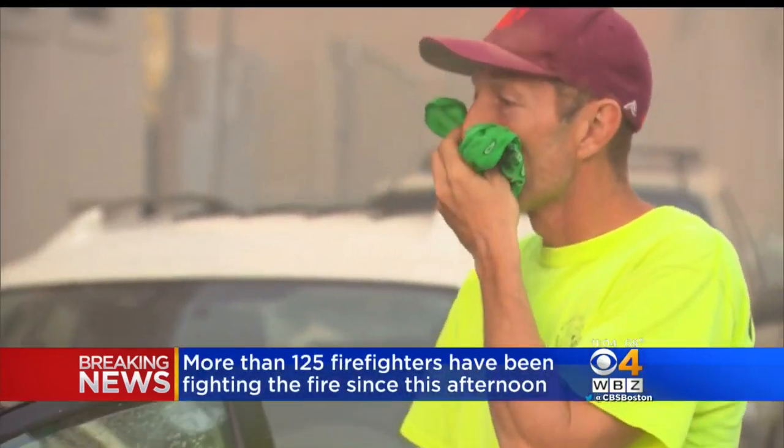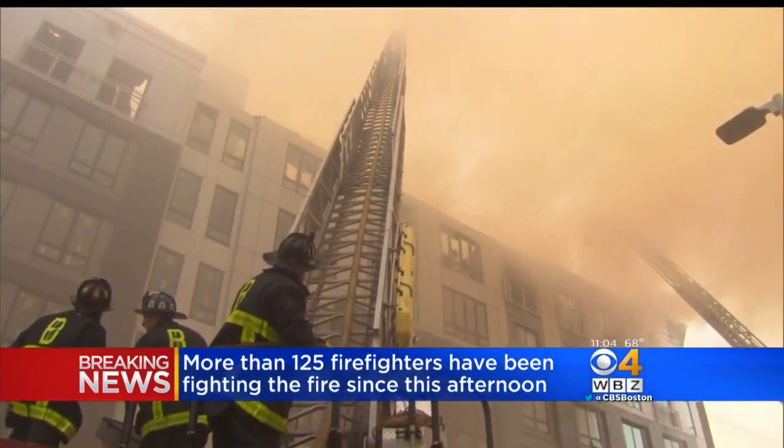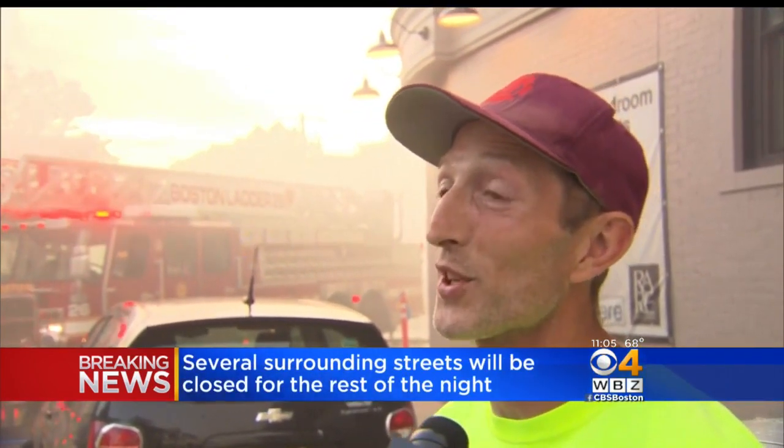Joe Greathead was among the construction workers who first spotted trouble — a little smoke on the sixth floor. But then, once everybody was out of the building, the fire alarm had showed up and it started blazing. It was pretty crazy.